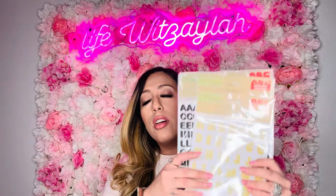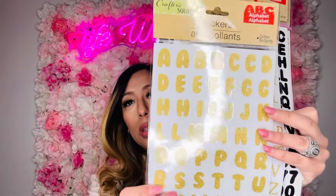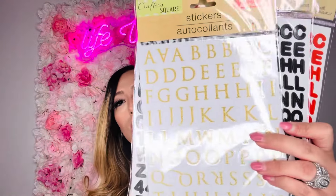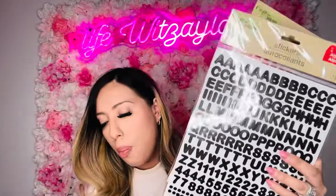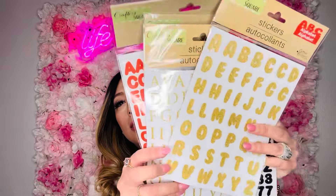I got some Sticker Crafter square letter stickers — the gold ones with thick bubble letters, skinny gold letters, black, and red. Perfect for personalizing little snack containers or DIY projects. I got those for craft and DIY purposes.